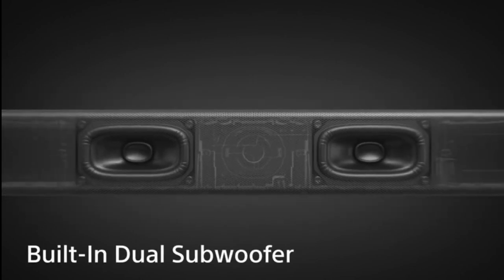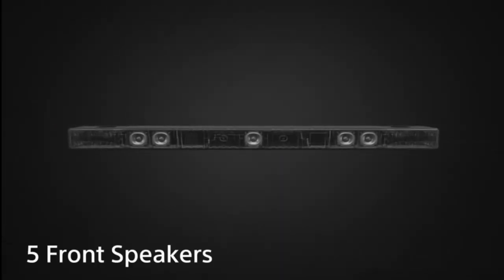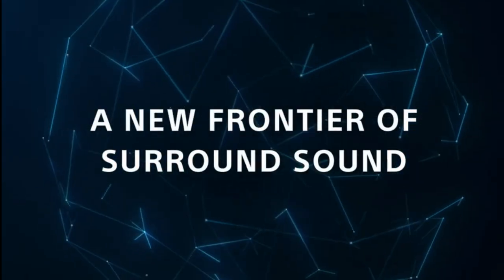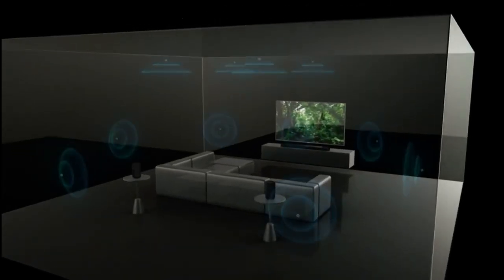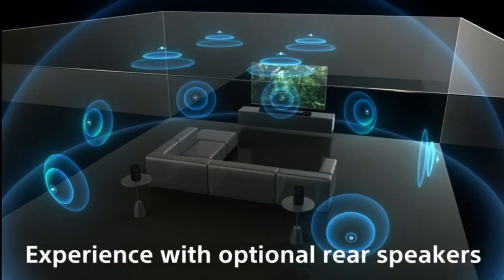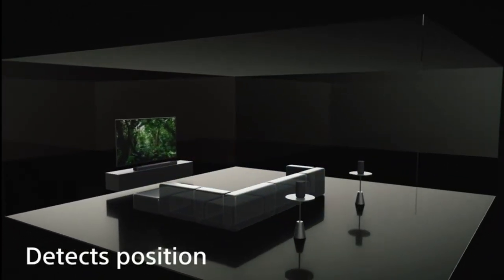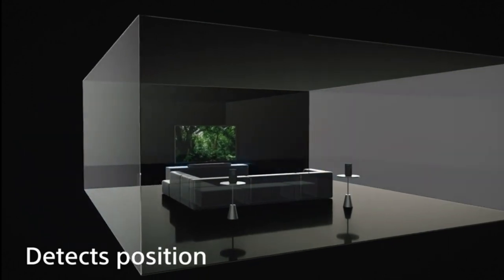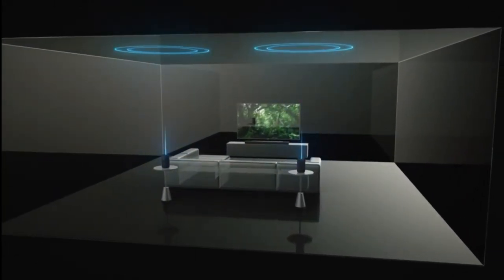The SA-SW5 Premium Subwoofer is tailor-made to complement the HTA-7000 soundbar, elevating your home theater experience. With 300W and 19L total power, it adds a layer of depth to your audio setup, delivering stronger, more impactful sound. One standout feature is its wireless connectivity — the SA-SW5 makes a seamless Bluetooth connection with the HTA-7000, so you can place it in the most desirable location without the hassle of long, winding wires.